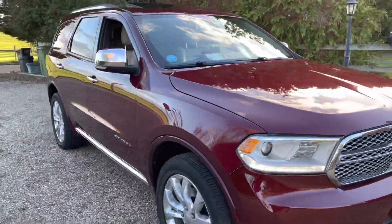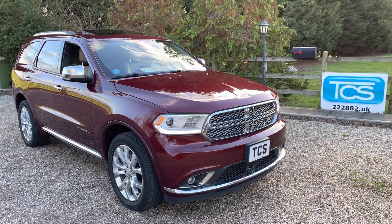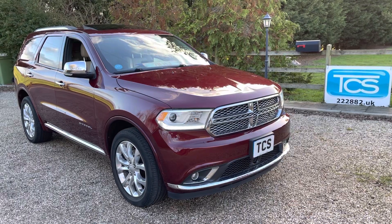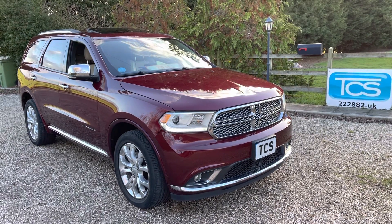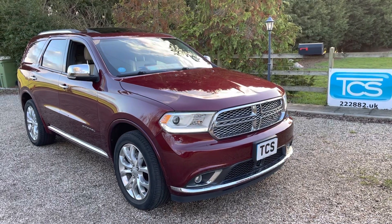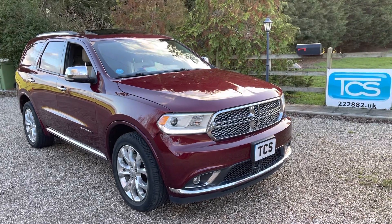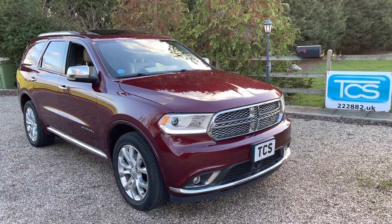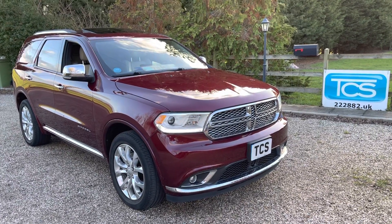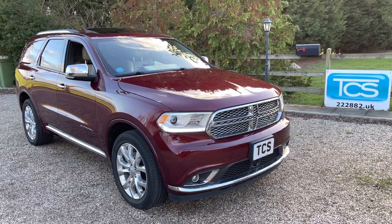So there we go — that is a 2017 Dodge Durango, loosely based on the Jeep Grand Cherokee and the Dodge Charger. We're in Octane Red with beige leather, just 32,000 miles for a 5.7 Hemi V8 four-wheel drive Citadel model — top of the range with everything on it. Great value for money with the factory tow pack and full service history, just been serviced. Thank you for watching — please like, share, and subscribe.